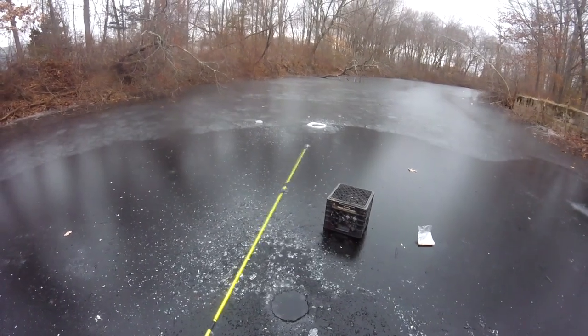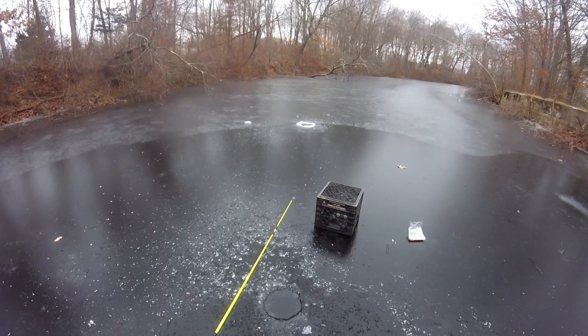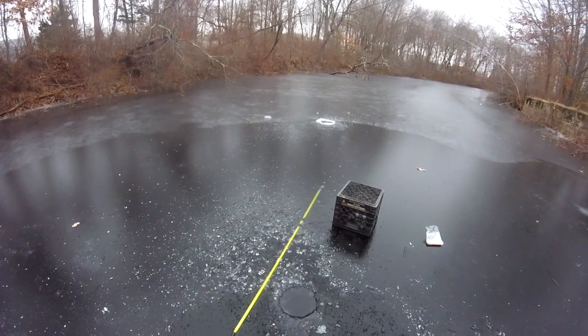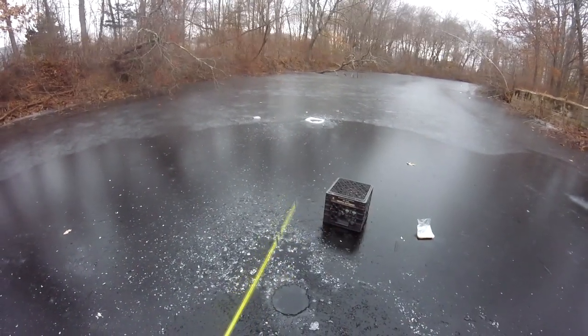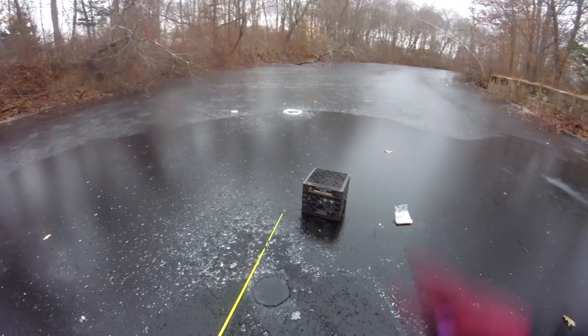Hey everybody, I'm gonna head out in a few minutes. Haven't gotten any bites since that last pickerel that came off, probably about 20-30 minutes ago, and it's starting to get dark. As always, I appreciate you watching — if you like what you saw, make sure you throw me a thumbs up, check out my other videos, and I'll see you guys later. Peace!